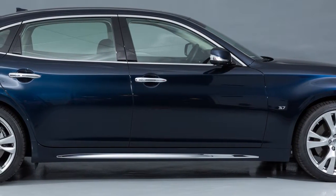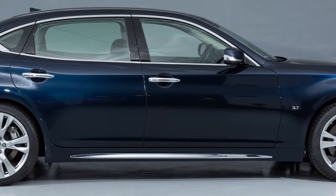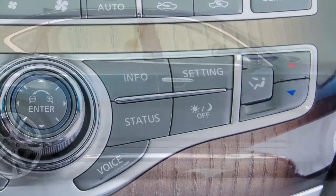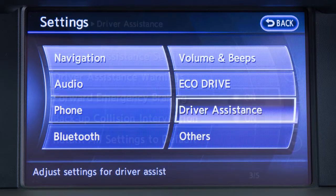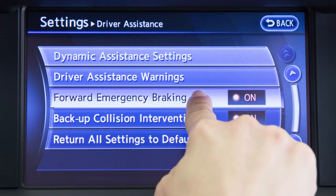The predictive forward emergency warning system turns on or off whenever the forward emergency braking system setting is turned on or off. To turn the system on or off, press the setting button, press the driver assistance key, and then press the forward emergency braking key to toggle the system on or off.